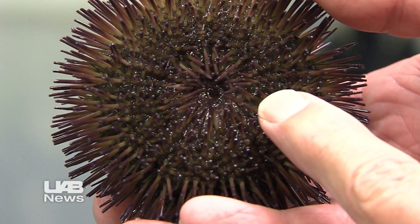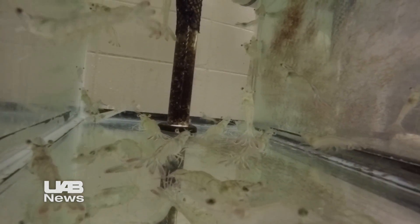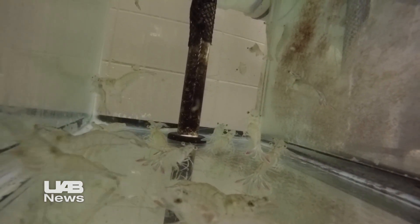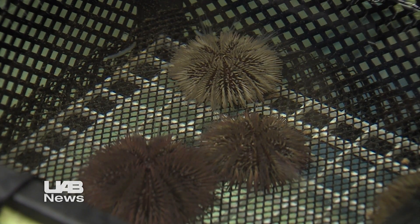Growing shrimp in a polyculture system where one animal supports another without needing feed at all could revolutionize the development of aquaculture. What surprised us was not only did they grow, they grew very well. In an aquaculture system, food accounts for about 60 percent of the total cost of growing the animals. By eliminating the need for traditional food, everyone benefits.